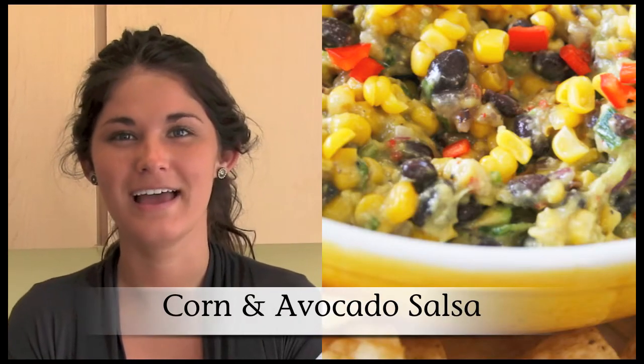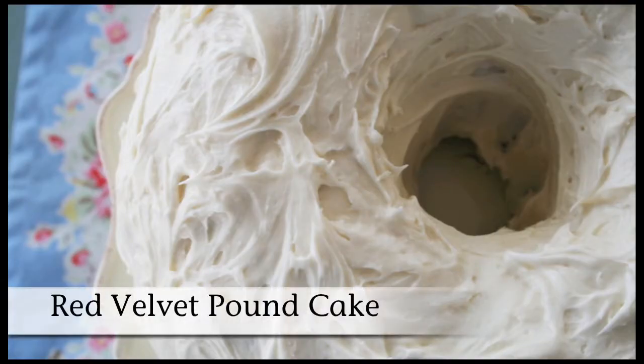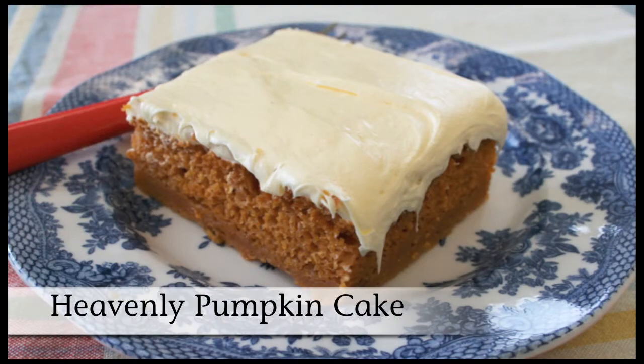Andra, what was the shortcut in the recipe that you made? I made the corn avocado salsa, and the simple shortcut for this recipe was using the Italian seasoning packet. We rounded out our potluck with the sweetest of desserts — the red velvet pound cake and heavenly pumpkin cake are definitely worth making again.